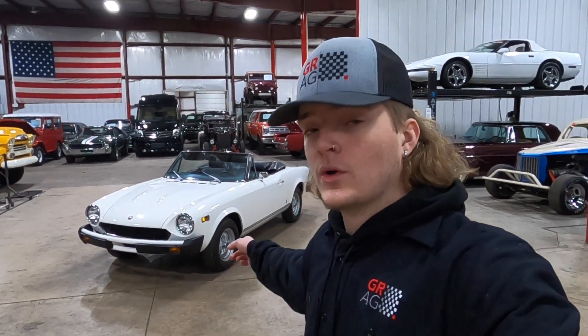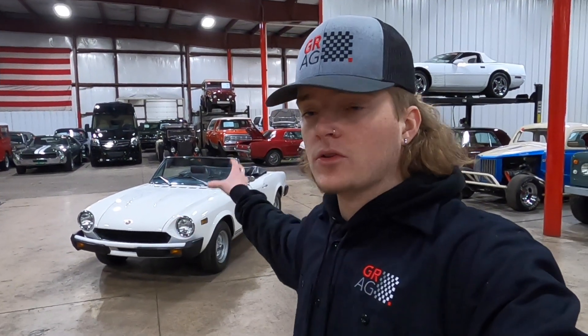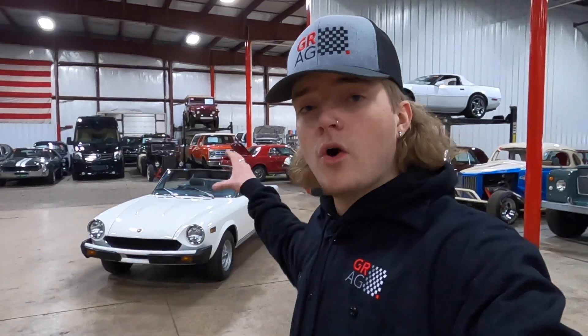How's it going everyone? Steve here with the GR Auto Gallery and today I have the pleasure of showing you around this 1977 Fiat Spyder. First we're going to give you a nice walk-around video so you can see what the car looks like, and I'm going to pull it up on the lift to show you the underside — exhaust, frame, suspension, stuff like that. Then I'm going to go over the overall condition of the Spyder, show you some cool features, and last but not least we'll give you a running video, so stay tuned and I hope you enjoy.